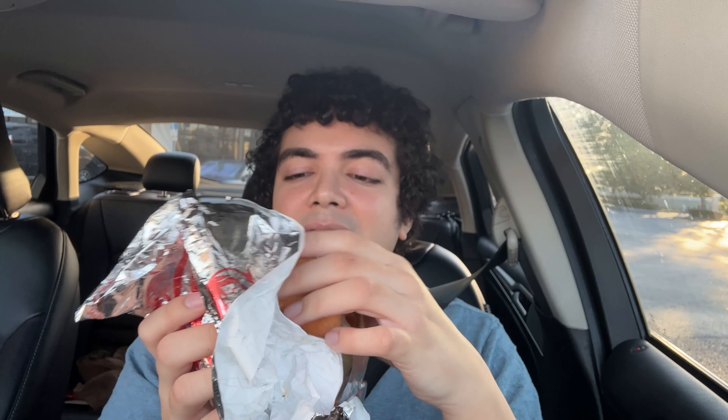It looks like they messed up and put it on a regular patty, weirdly enough. It's supposed to be on a spicy chicken, but let's see how this tastes.